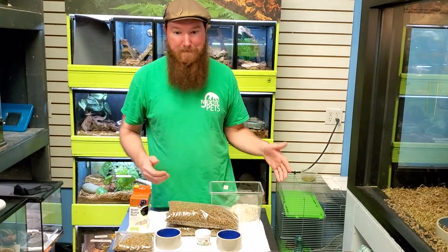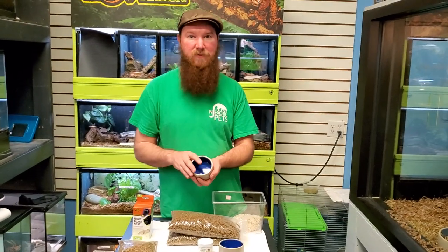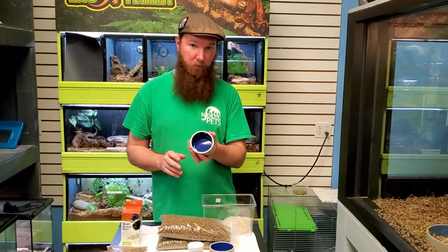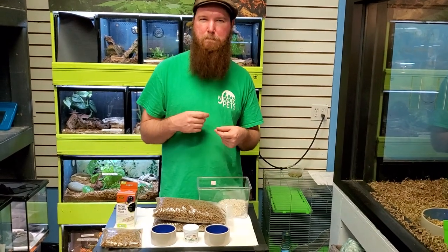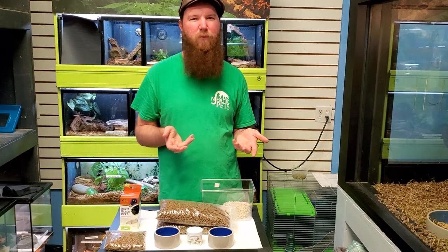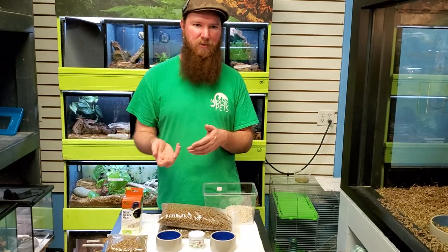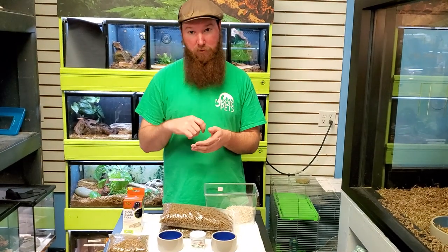Feeding them is not too difficult. You fill a bowl with food and leave it until they're done — hedgehogs sort of eat at their own pace. They'll munch through the bowl between two and four days, so just keep an eye on it. If it starts to get crummy, toss it out and refill it. Don't toss the food every day, because you will be wasting food.